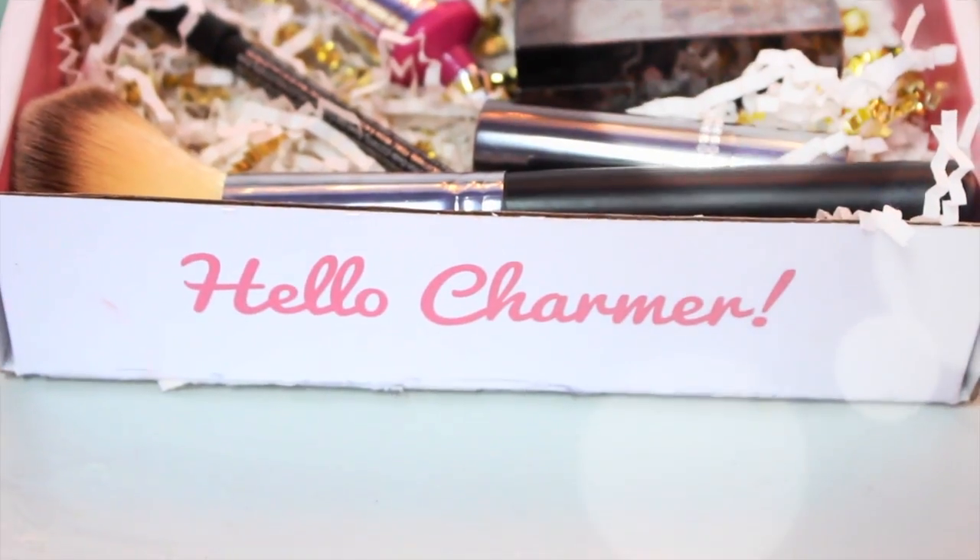Hi guys, welcome back to my channel! Today I'm going to share what I got in my August BoxyCharm box. I feel like BoxyCharm is just getting more and more amazing as the months go by because I loved everything that I got in my box. This is basically an overview of what the box looks like when you open it.